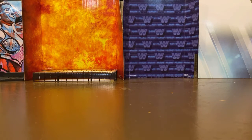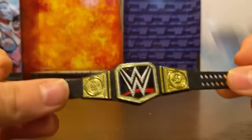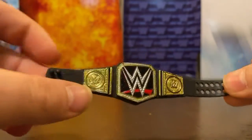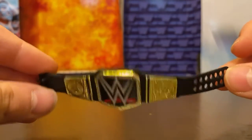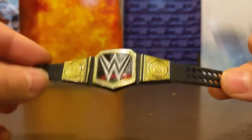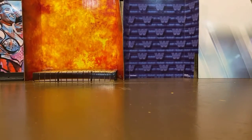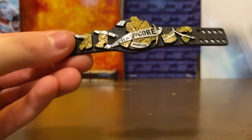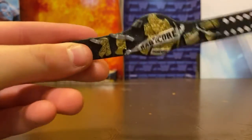Next up, the older United States Championship — the most common WWE title. The WWE Championship classic one — this is a pretty boring title, not much to go over, but it looks really good on figures.